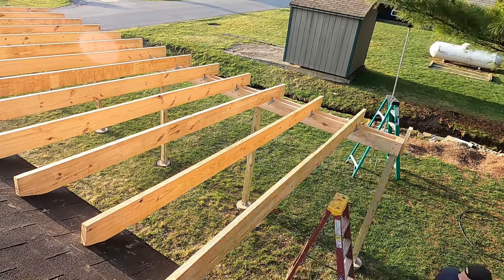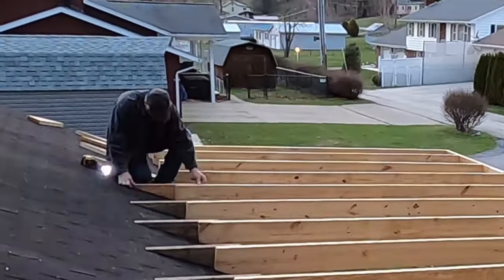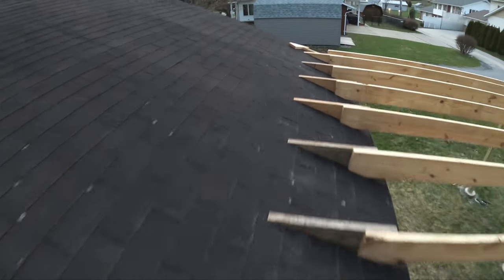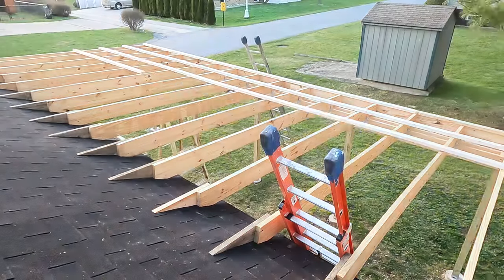We also hung some rafters. Let me tell you, these rafters were very well hung. Please don't take that the wrong way, whatever that is. We also installed some purlins to prepare for the installation of the metal roofing.